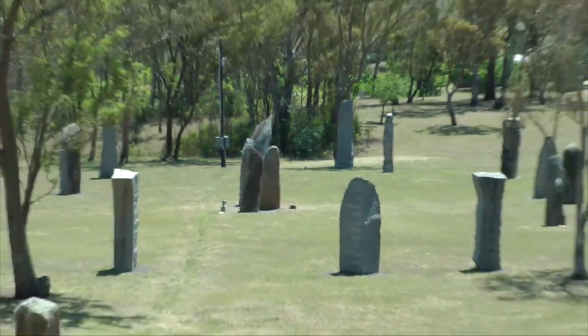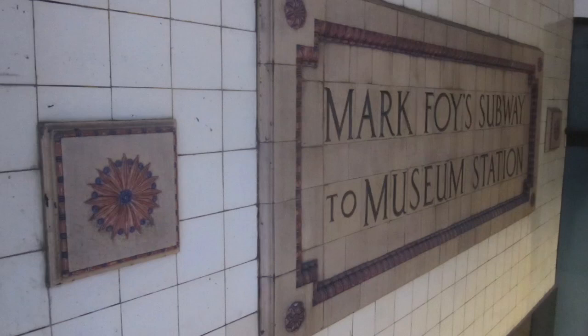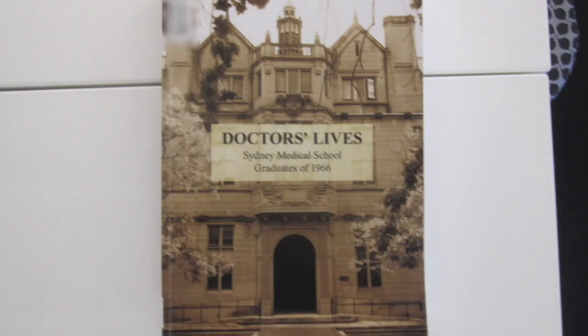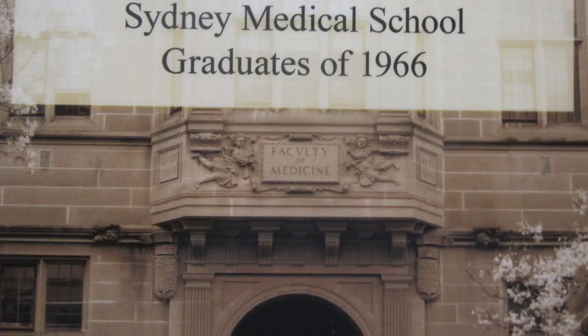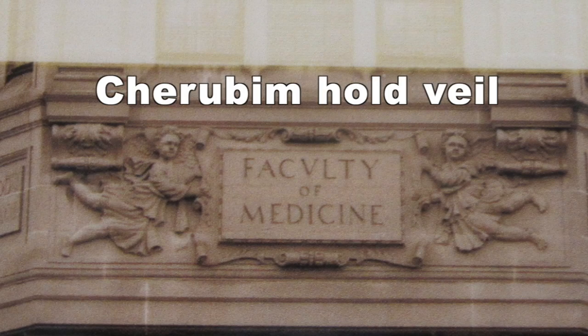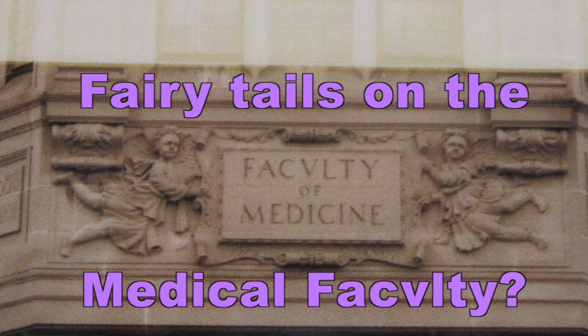I'll just make some brief comments regarding photographs that I've taken recently. This is a photograph of a book cover. It features the Faculty of Medicine at Sydney University, and you have the two cherubim there — they would be perhaps either side of the mage in the centre and away here.